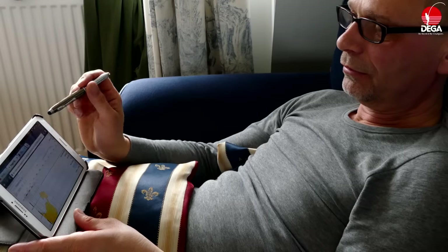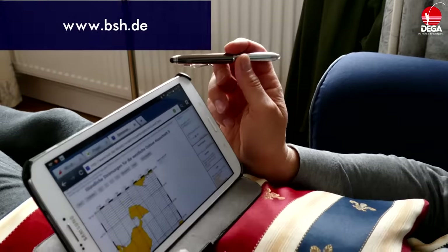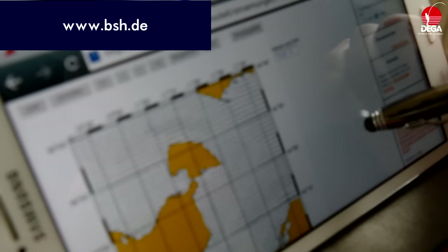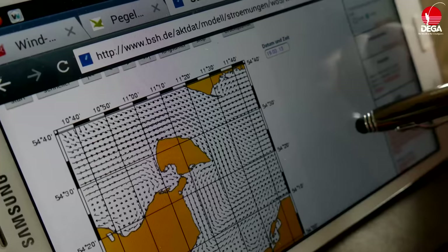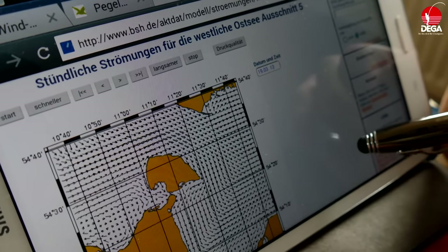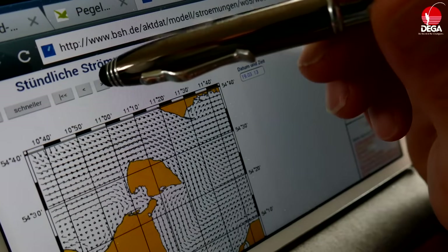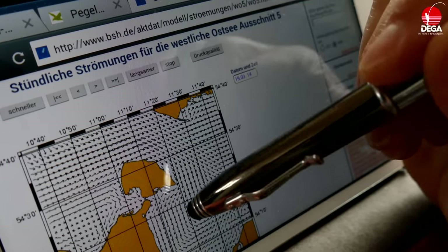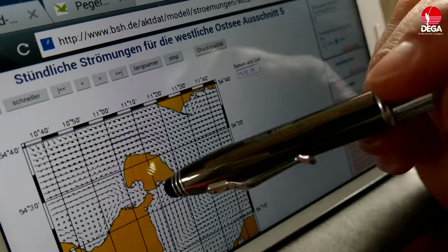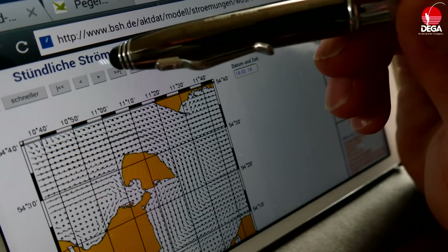Dann kann man noch weiter gucken bei www.bsh.de. Da kann man sich die Strömungsprofile angucken. Das ist hier alles um Fehmarn, und da gibt es stündliche Prognosen, die kann man einfach abrufen. Dann kann man sehen, wie sich die Strömung ändert. Hier haben wir Darmeshift ansitzen – die Strömung kommt von Norden, schön am Ufer lang. Das ist immer ganz gut eigentlich.